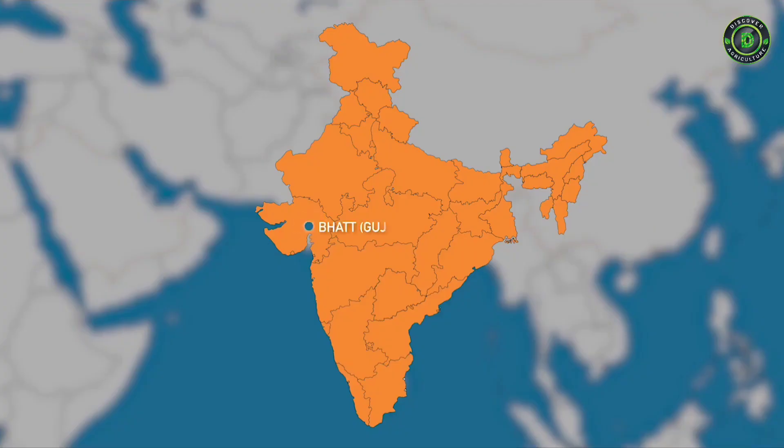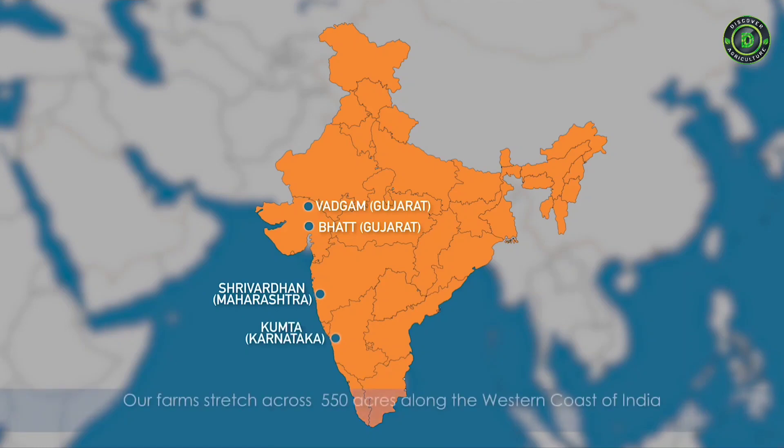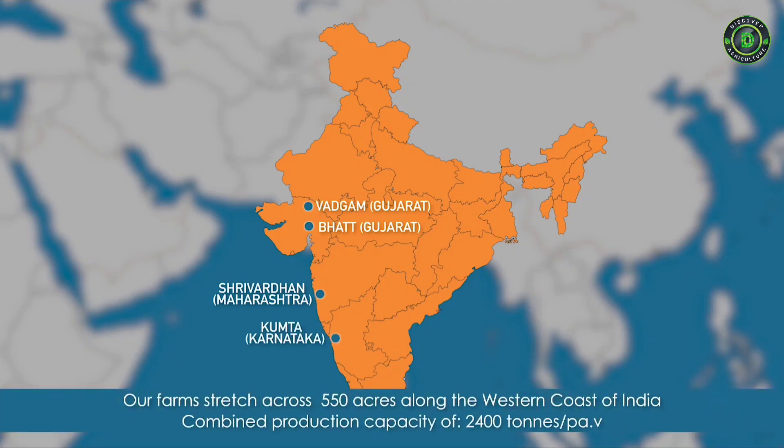While we source our raw material from certified farmers, a significant part of the shrimps also come from our strategically located farms on the western belt of India.